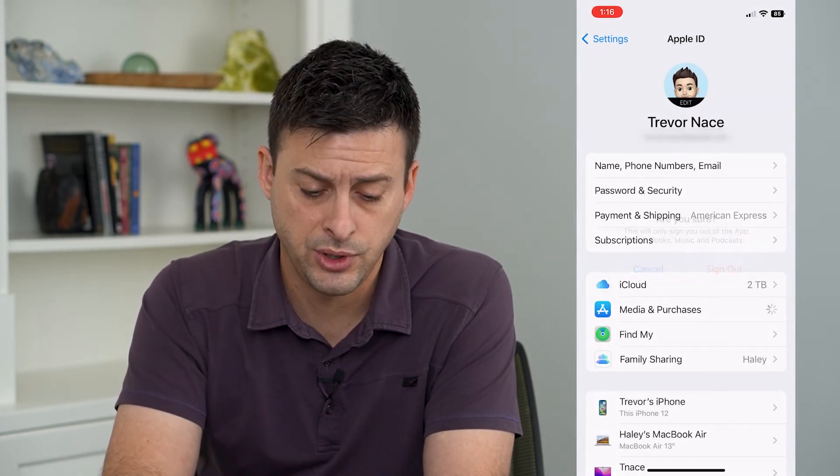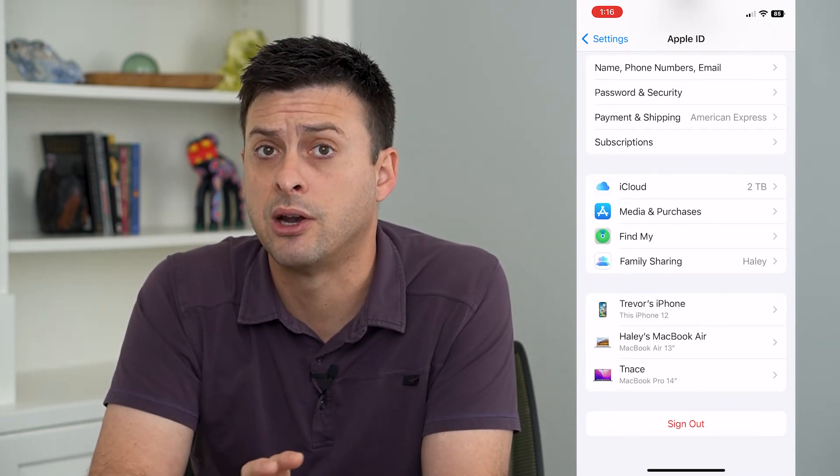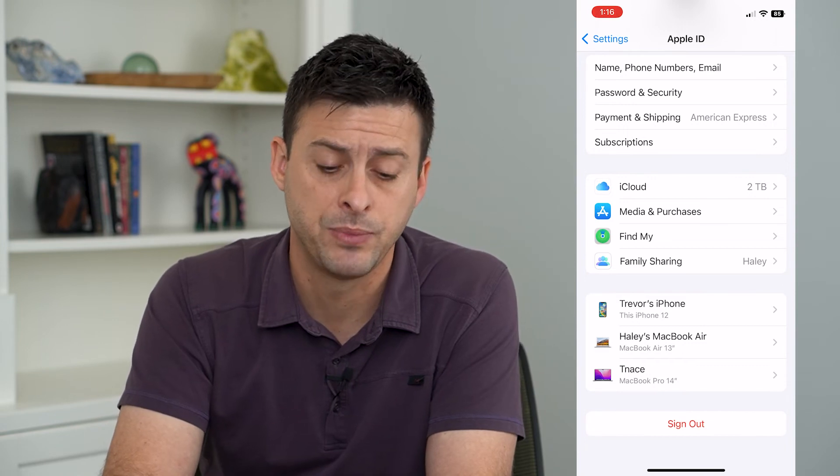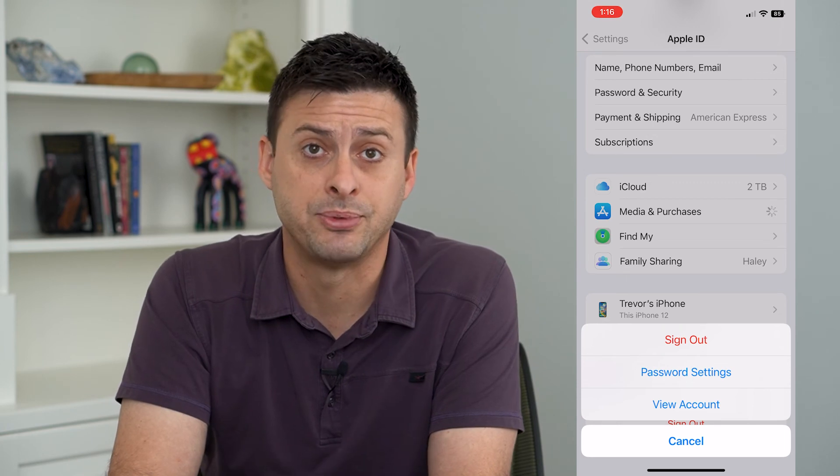If you want, you can hit Cancel here and just scroll down and sign out at the very bottom — this will sign you out of your entire Apple ID. But the trick at Media and Purchases right here signs you out of just your App Store.